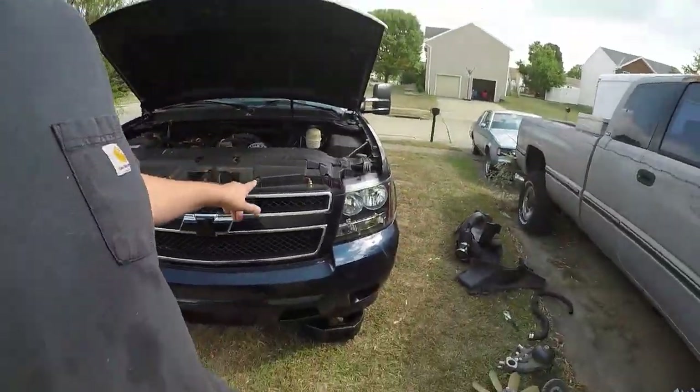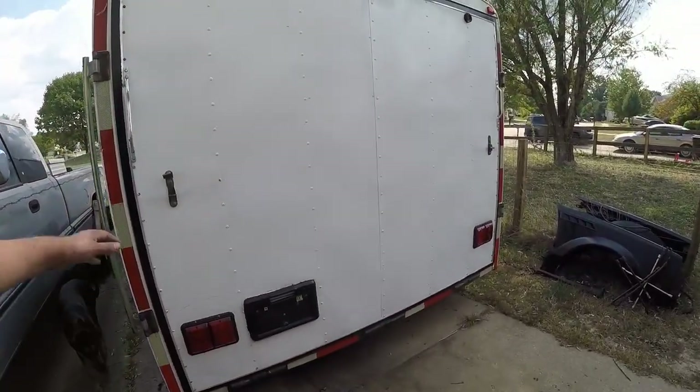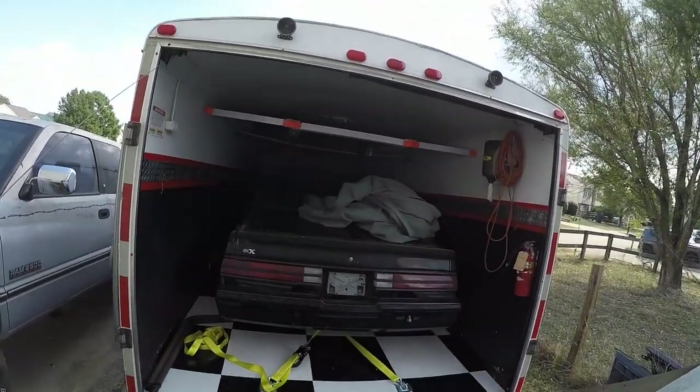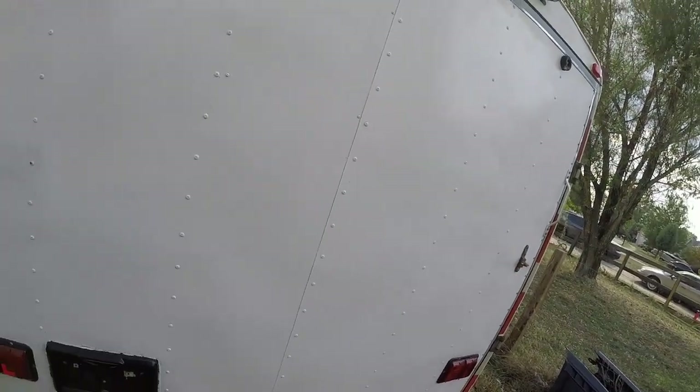I got this trailer here for the Grand National — it's sitting in there. That has turned into a much crazier project than I had previously intended, due to my increased finances.